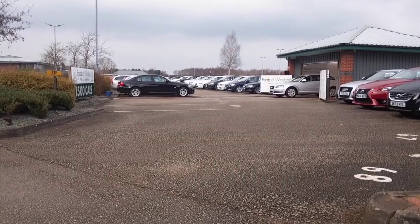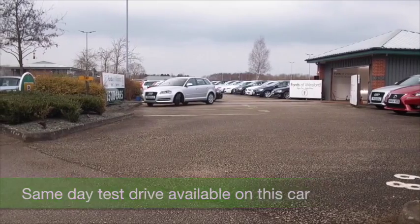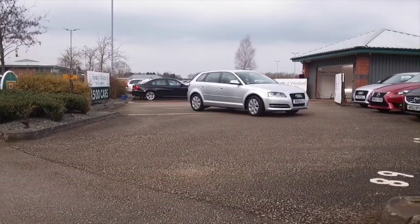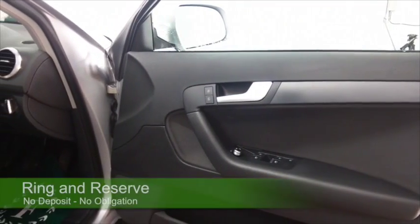The Audi A3 ticks all the right boxes and looking great here in sparkling silver. This one from 2011 has a full service history, which is great news. Five doors, so easy to get in and out of, not a bad sized boot at all, and the 1.6 diesel promises about 68 to the gallon combined, so it's not going to break the bank.